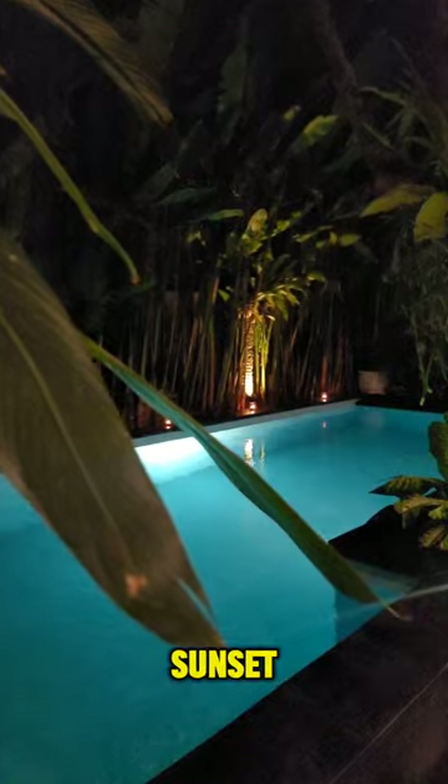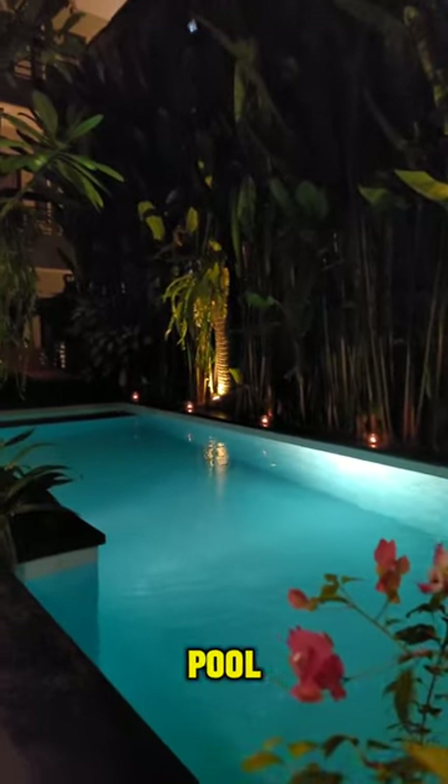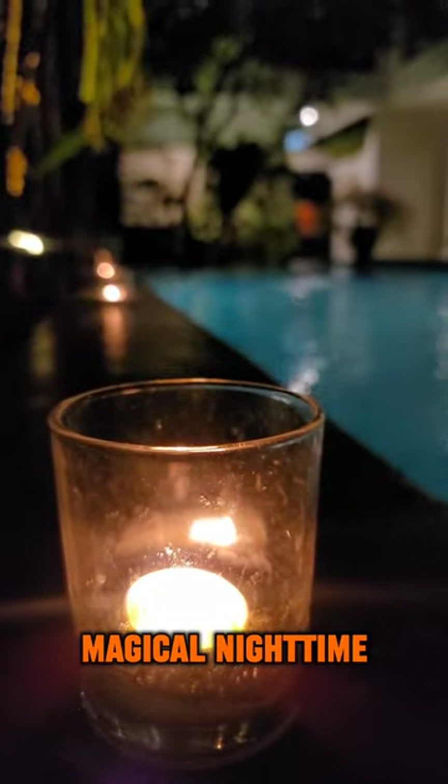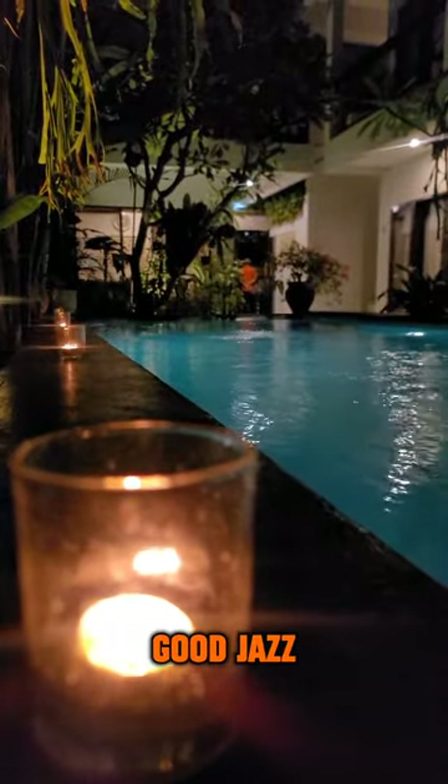And then right after sunset, I came back to the hotel and just chillaxed by the pool, taking in the tranquil, magical nighttime vibes right by the candlelight, while listening to some good jazz music.